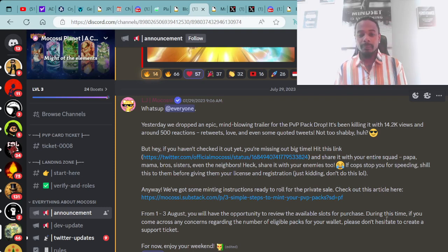Not too shabby! If you haven't checked it out yet, you're missing out big time. Hit the link at Twitter Official Mokasi and share it with your entire squad.